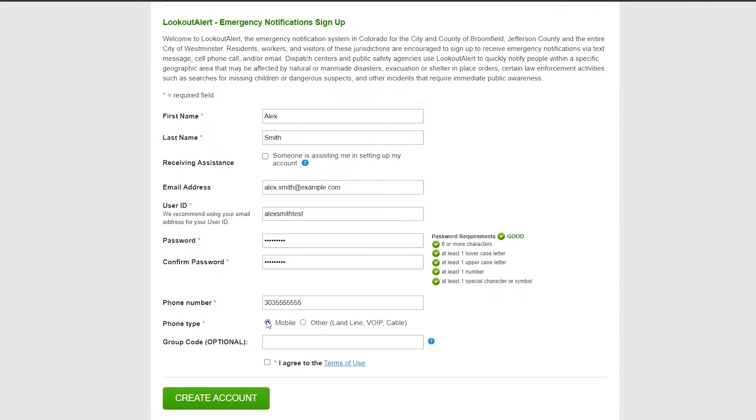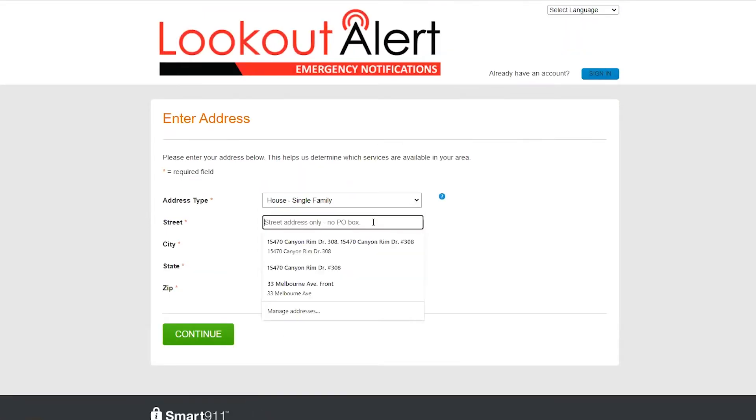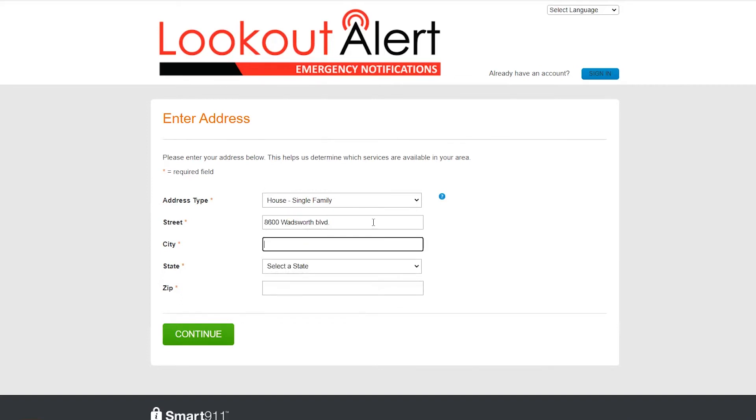You'll notice at the bottom of the form you are prompted to enter an optional group code. If you've been provided a group code, enter that here; otherwise, you can leave this field blank. Once you have completed each required field, click Create Account. The next step to sign up for Lookout Alert is to enter a home address. Once you've completed this information, click Continue.